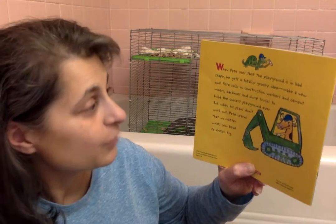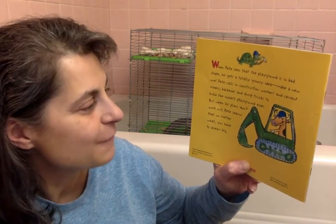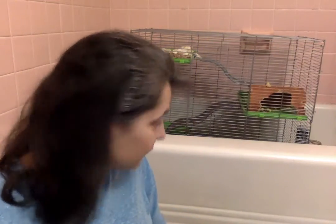Pete calls in construction workers and cement mixers, backhoes, and dump trucks to build the coolest playground ever. But when his plans don't work out, Pete learns that no matter what, you have to dream big. So here we go — Pete the Cat's Construction Destruction by James Dean.